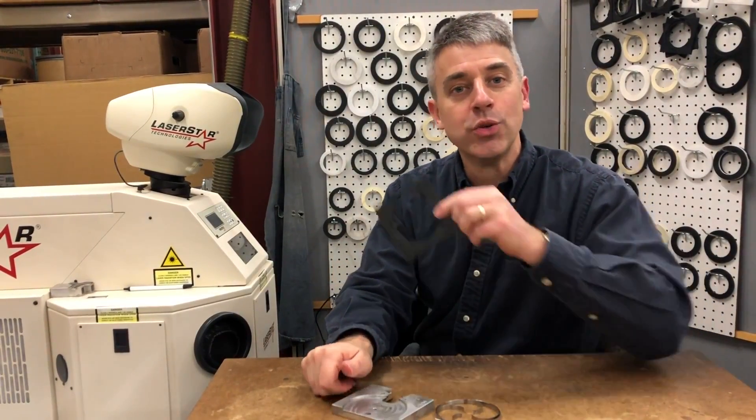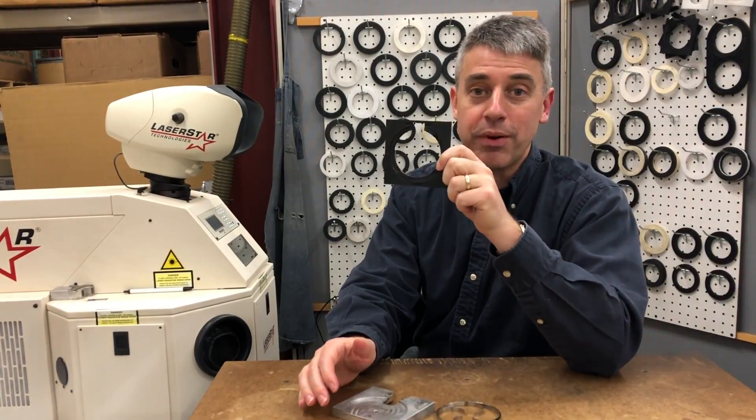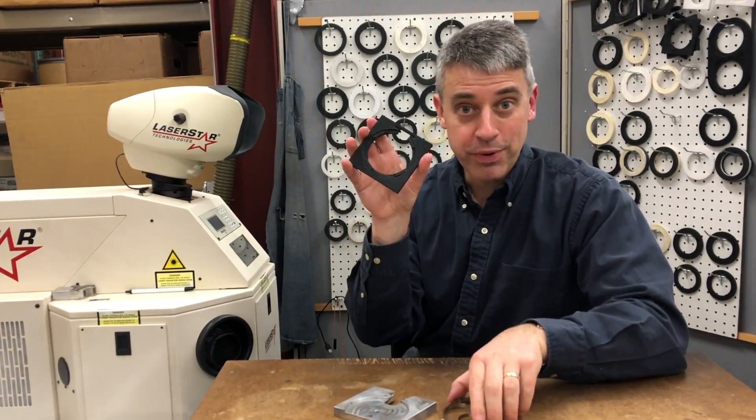3D printing makes tooling flexible, changeable, discardable. When the design of the product changes, just print a new tool.